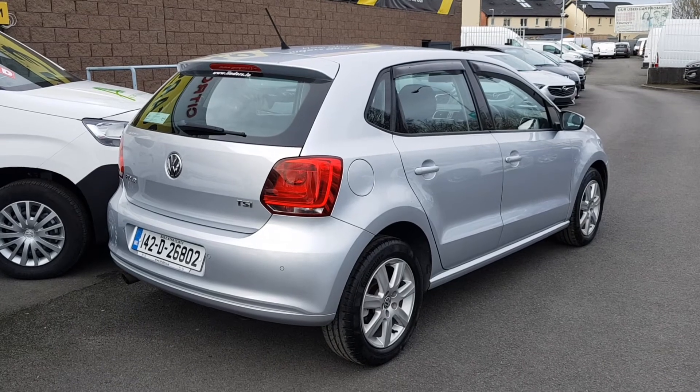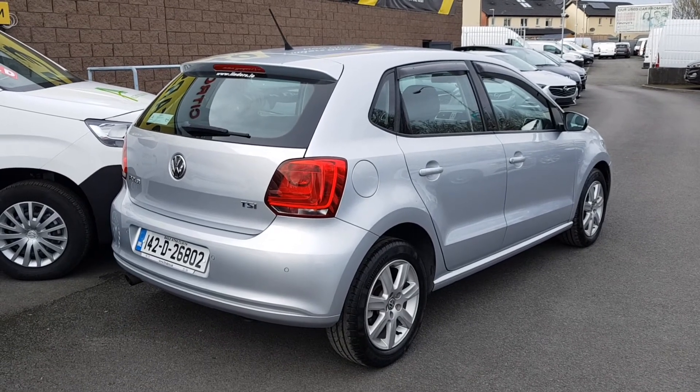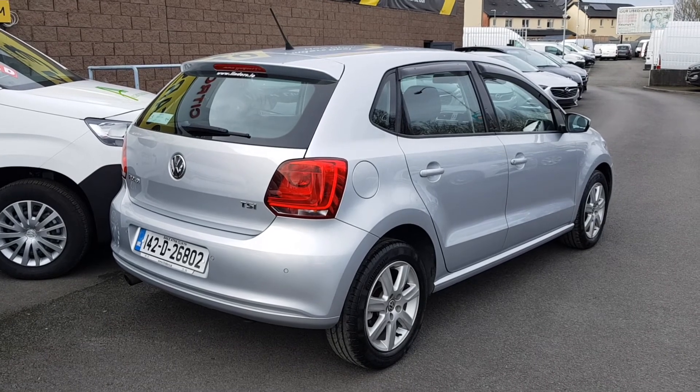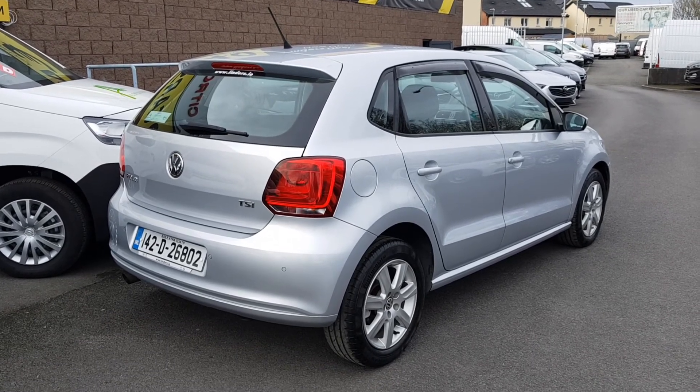All cars here at Linders come fully serviced and fully validated with a 12-month Linders garage warranty. All trade-ins are also accepted, and quick and easy finance is arranged on site.